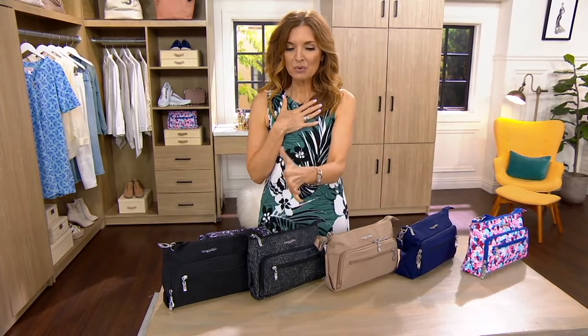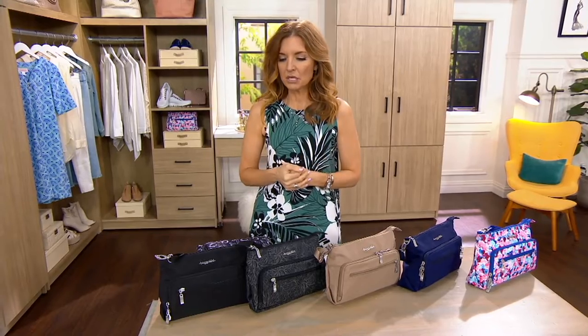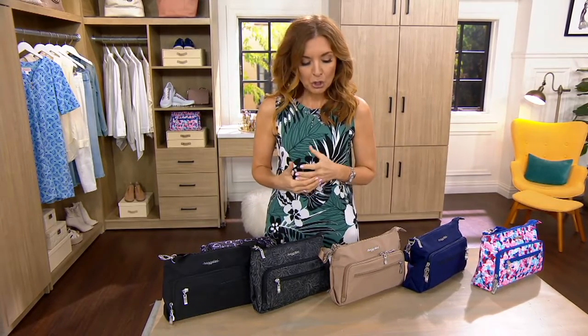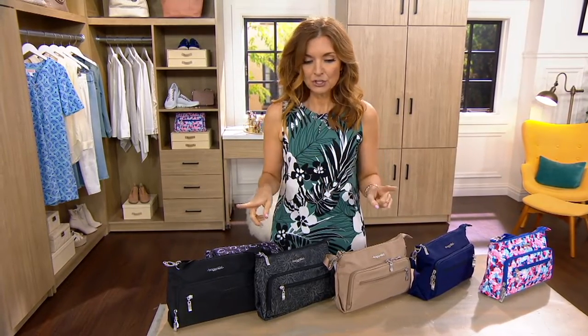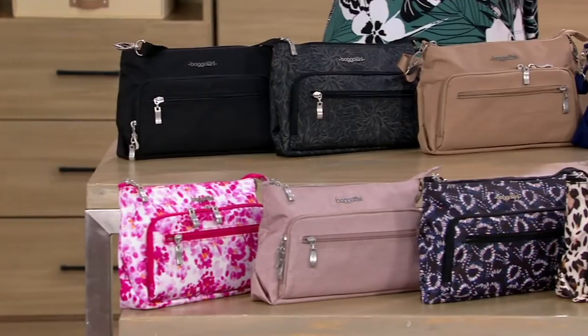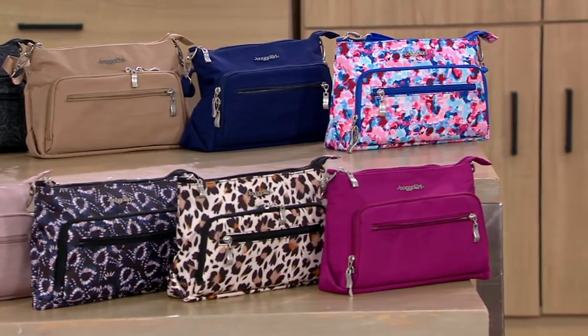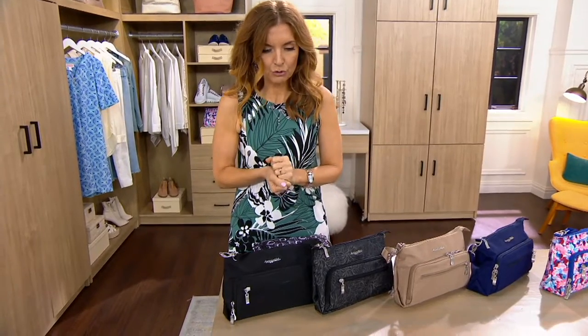I'm always shocked when I see a feature price in Bagalini and compare it to our QVC price. For example, this bag, which is washable — this bag is supposed to be $70, and it will be $70 here at QVC. But our current feature price that expires at midnight is $44.98. Not just a pretty face, although I'll show you all the pretty faces. We're going to get inside and see the high level of organization. You can see it right there on your screen — this front portion is a wallet, not just a pocket. On an easy pay of $11 and change.